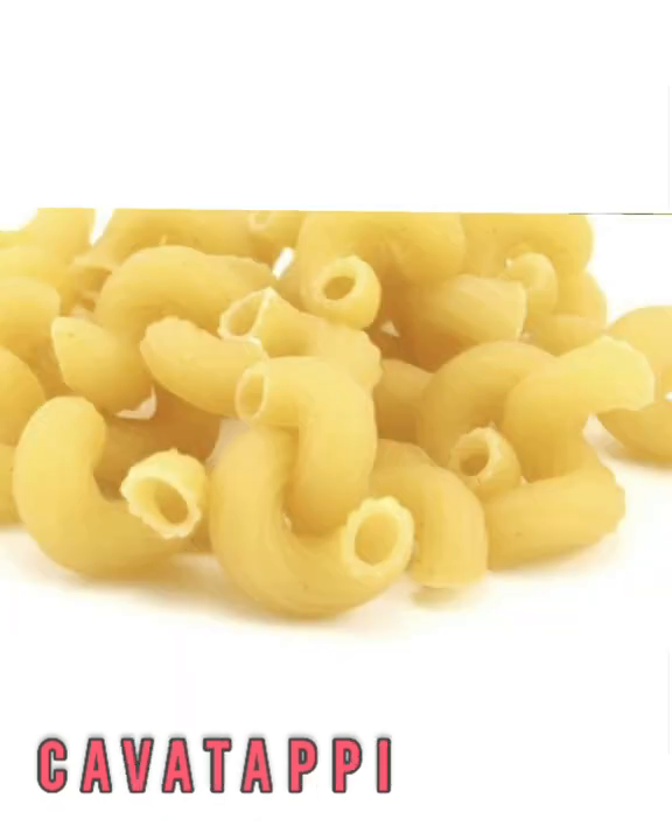Cavatappi. This hollow, spiral-shaped noodle is also referred to as double elbow pasta. The multiple twists and turns provide lots of surface area to get coated with sauce and trap it inside, plus the extra length gives more chew. Yes, it's great in macaroni and cheese.